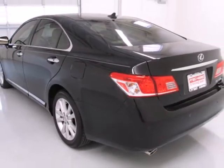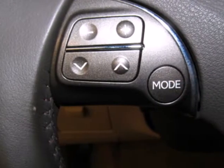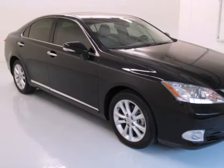This magnificent ES350 isn't just stylish with iPod integration — it's also supremely safe, with a perfect five-star government rating for frontal and side crash protection.